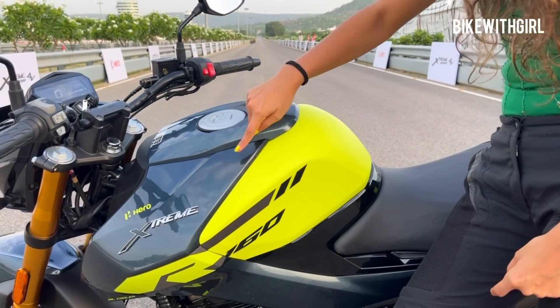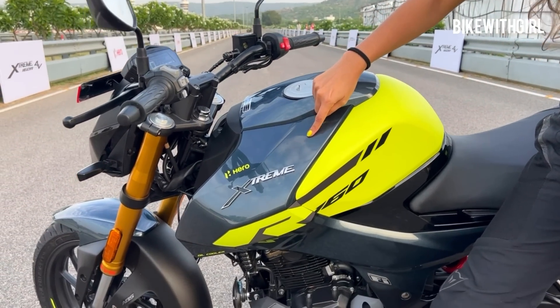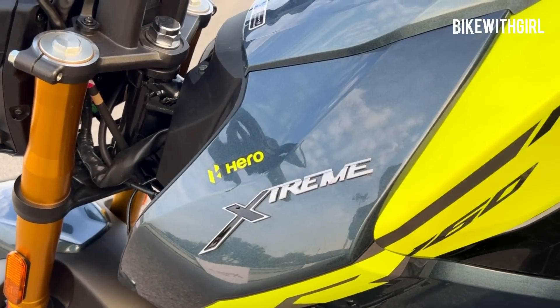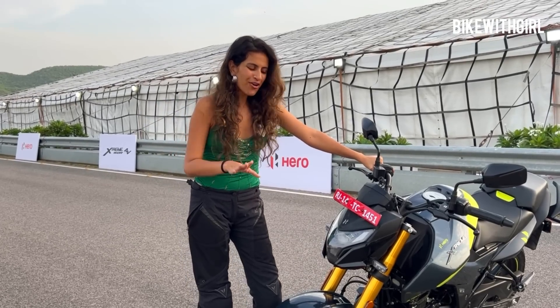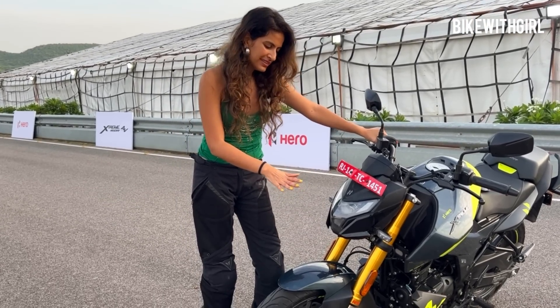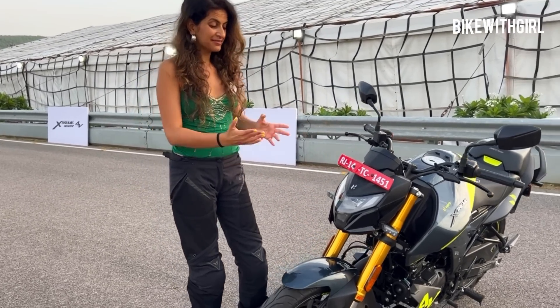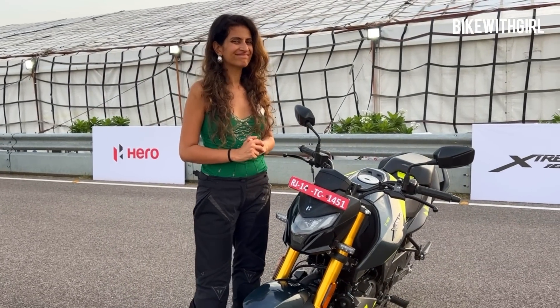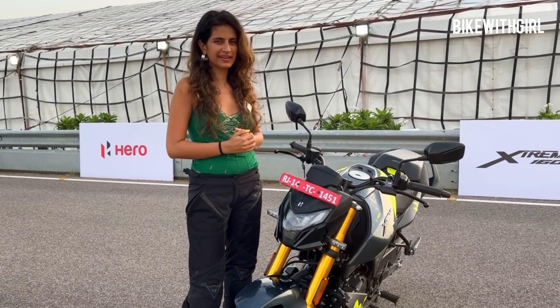I absolutely love the shape of the tank, and the dual tones — the blue and the neon yellow — are great. But frankly, I'm not a big fan of the headlamp. It's supposed to be brighter and better looking, but it doesn't do much for me. What do you guys think of the look of the bike? Tell me in the comments.